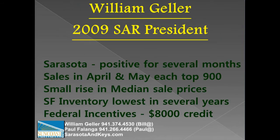Bill Geller, president of the Sarasota Association of Realtors for 2009, reports home sales in the Sarasota metropolitan service area have been positive for several months. Sales in both April and May topped the 900 mark for the first time in almost a year. He concurs a small rise in median sale prices, a reduction in single-family home inventory, and positive conditions fueled by government incentives and low interest rates.